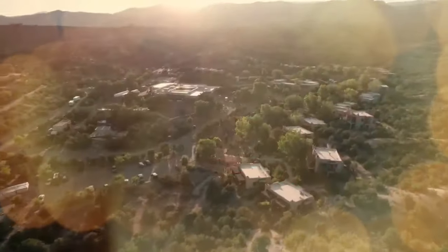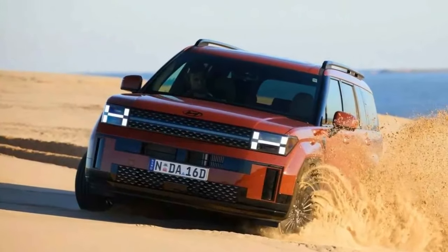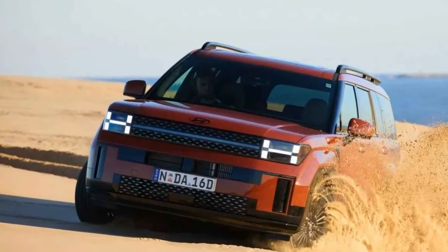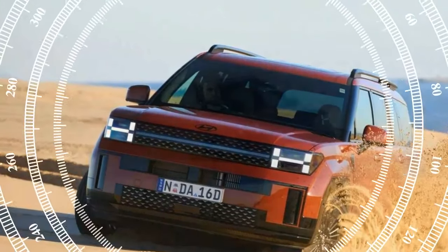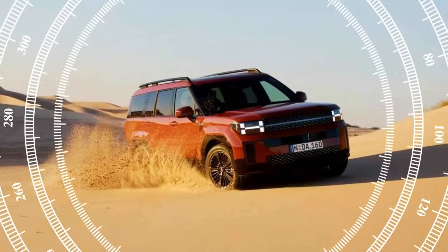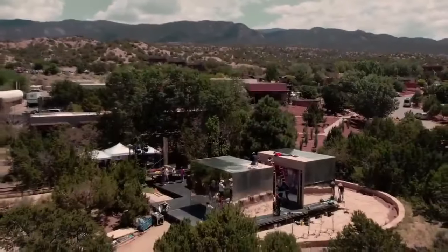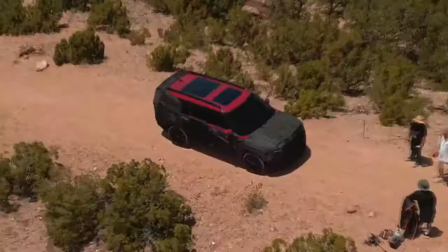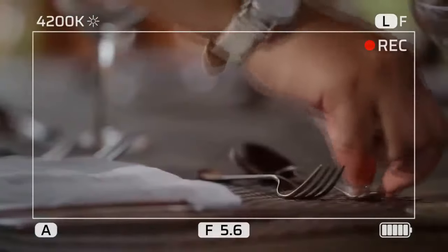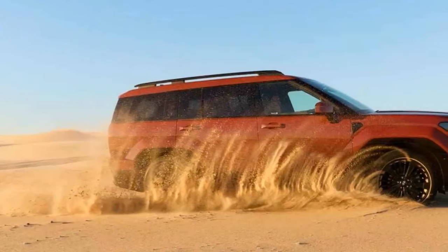Australian buyers can choose from 10 colors for the new Santa Fe, including creamy white matte and earthy brass matte. The lineup starts with the standard Santa Fe, available in both front-wheel drive and all-wheel drive. Above it is the Elite, offered exclusively in all-wheel drive, while the top-tier Calligraphy comes in 6 or 7-seat configurations. Hyundai Australia expects approximately 50% of buyers to opt for the Calligraphy, with the Elite and base models each accounting for about 25% of sales.